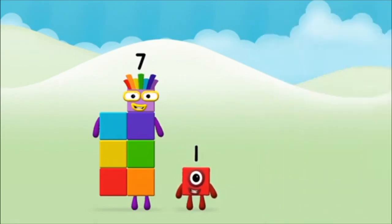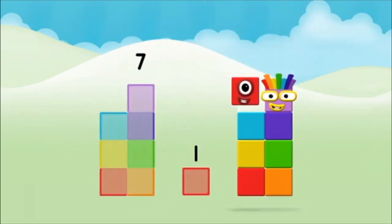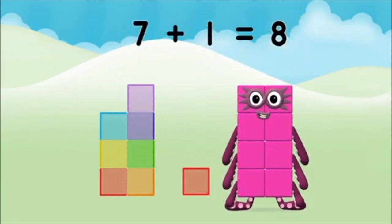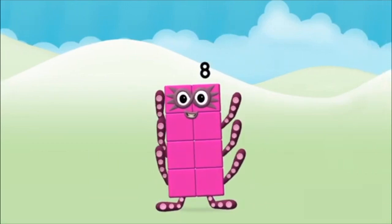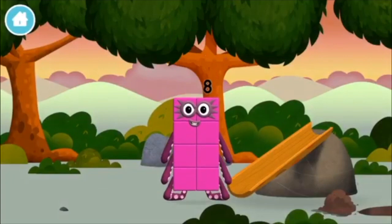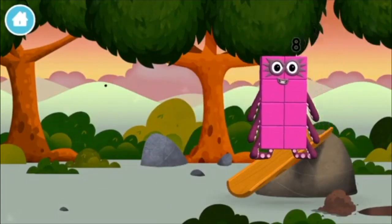Well done — you were right! Now can you add the number blocks together? Seven, one — seven plus one equals eight. Eight — that's it! You made number block eight! Eight — you made a new number block!